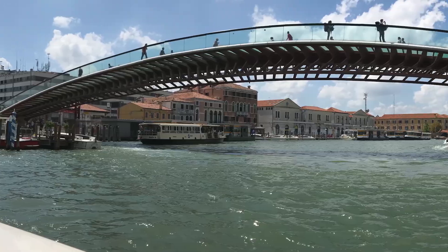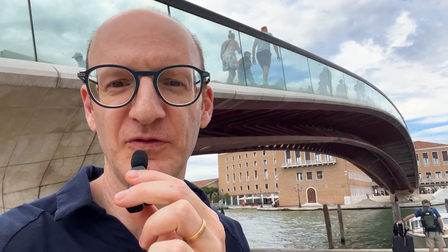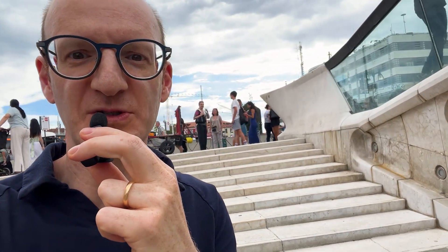If you come to Venice, you have to check out this pedestrian bridge by Santiago Calatrava. It's a classic Calatrava bridge in that it's got a sort of organic form, but what I want to quickly go over with you is some of the detailing and the expression of the forces that are in this truss arch pedestrian bridge.